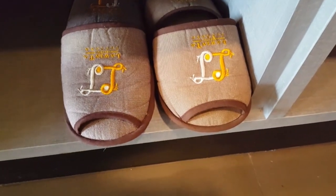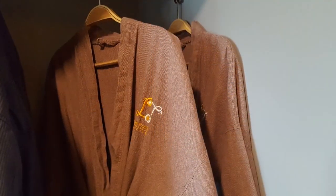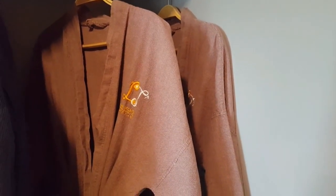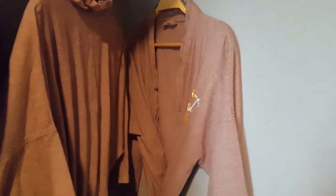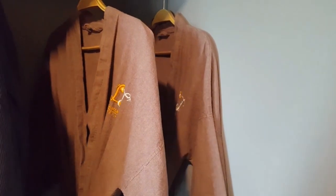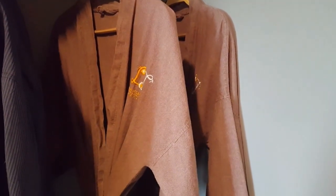And your own his and hers slippers, and his and hers dressing gowns. You could slip on the dressing gown, slip on the slippers, and do your best Hugh Hefner impersonation if you wanted to.